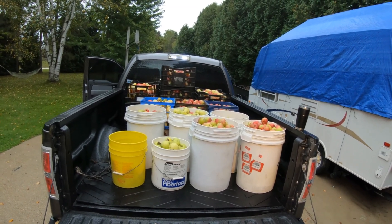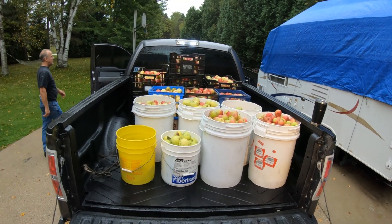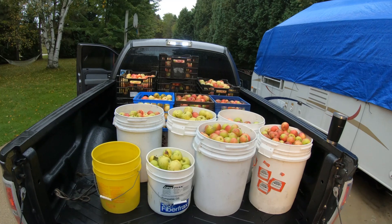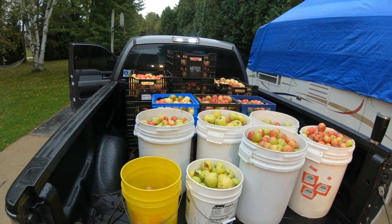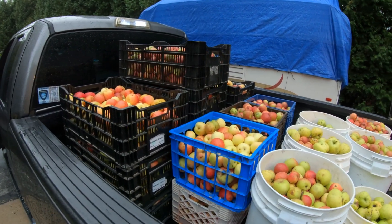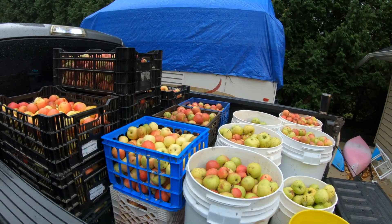So I'm over at Bob's house, got the apples loaded up, got a truckload here, and heading to Whispering Orchards to get them juiced. Watch out when you're bending because your back goes out. I'm thinking we'll have between 80 and 100 gallons of apple juice when we're all done.